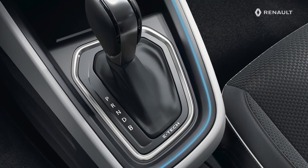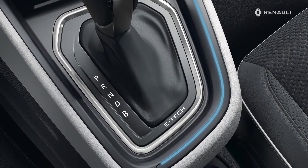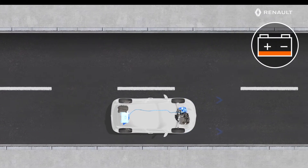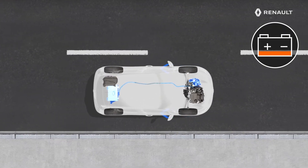The compact automatic gearbox has two driving modes. Mode D allows you to drive with engine braking, just like a conventional internal combustion vehicle. Mode B boosts regenerative braking and thus increases the engine braking. Ideal in towns and traffic jams, by adjusting your pressure on the accelerator pedal, you can manage the way your vehicle slows down.